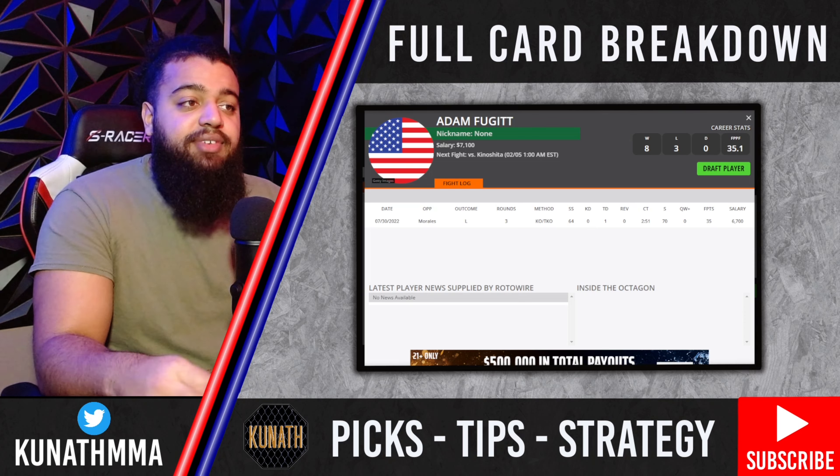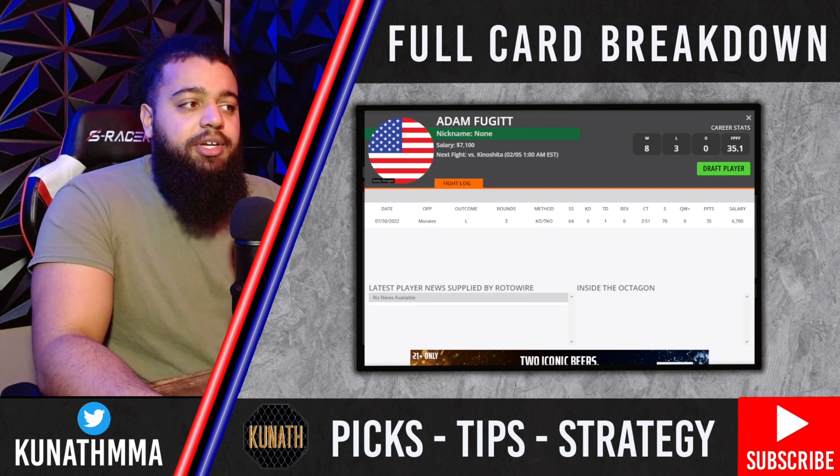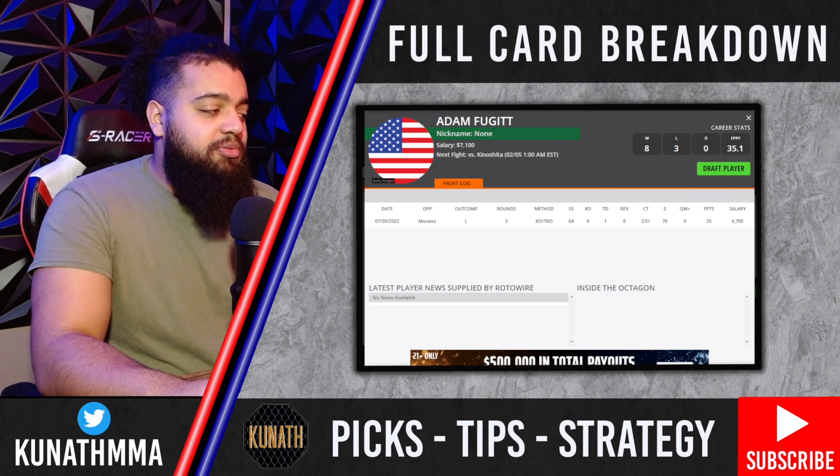On the flip side, a full-camp Fugitt might get into a rhythm and extend Kinoshita beyond halfway through the second round, and I could see him having success late. Fugitt will look to grapple, which is a path for him to have success. Taking the under two and a half rounds makes the most sense for me, but if you want a pick, it's probably Kinoshita to win by knockout. I like Adam Fugitt — he's got dog in him — but he's too slow on the feet. Kinoshita lands one of those left hands and puts him out, probably first or second round.